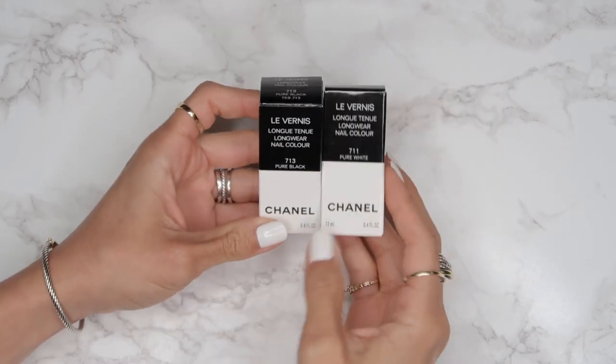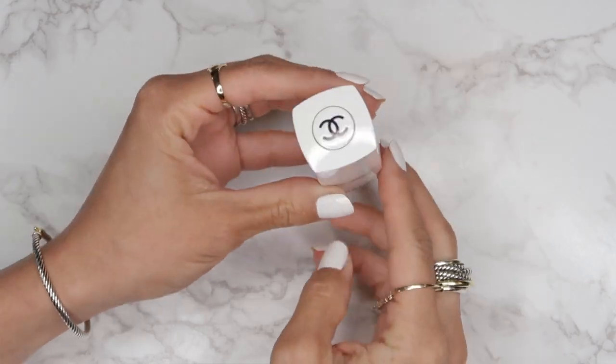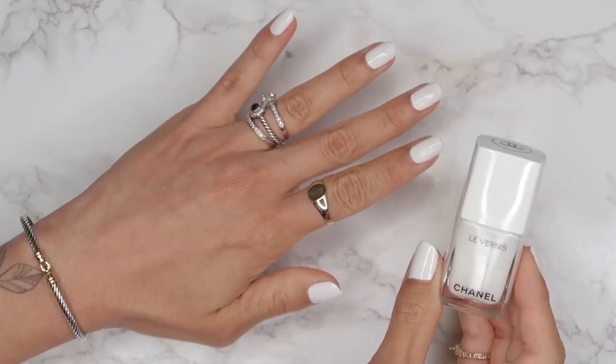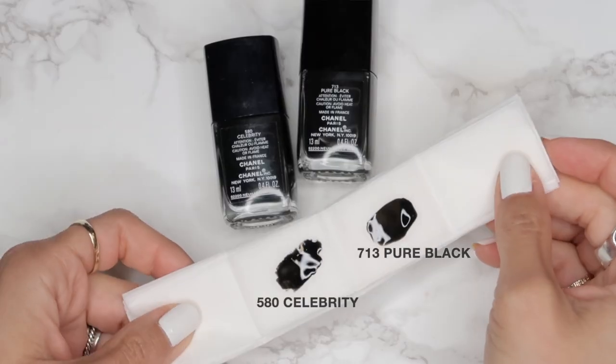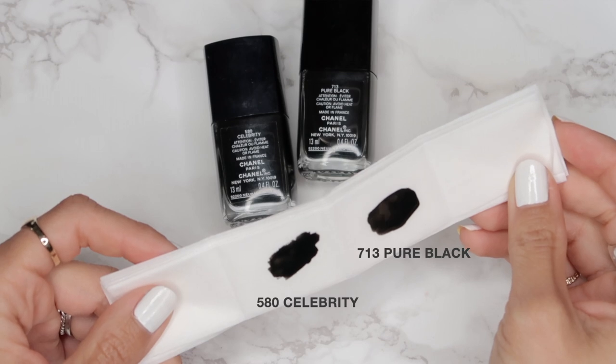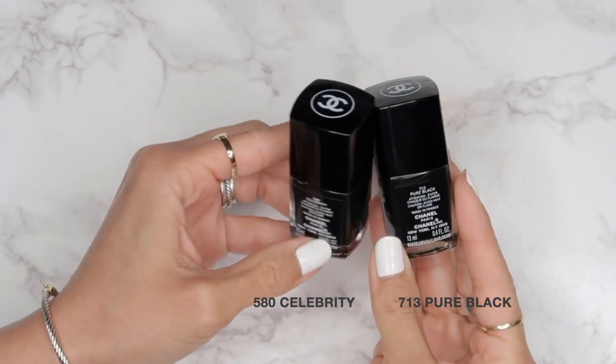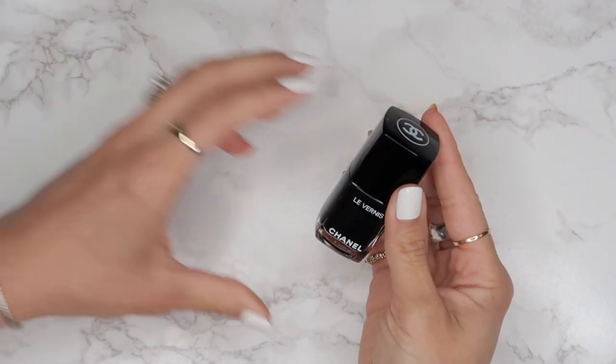I got two nail polishes, and I love this limited edition packaging in all white — I think it's super chic. I'm wearing Pure White right now, which is two coats. The other one is Pure Black, which is actually very similar to Celebrity. I've had Celebrity for over a year and used it quite a bit, so Pure Black is an excellent replacement. I love black nail polish and can never get enough of it.